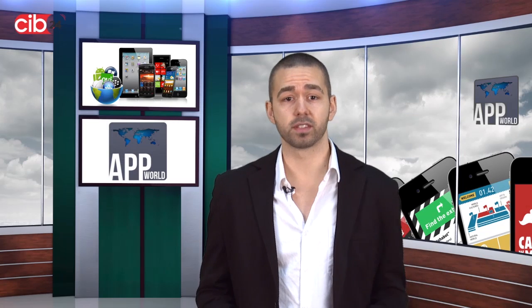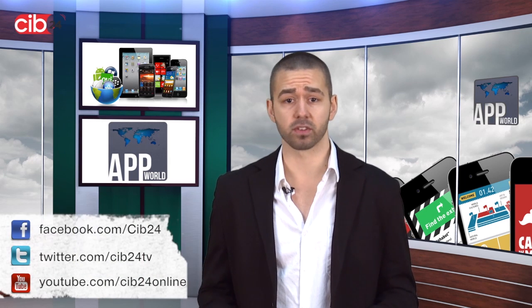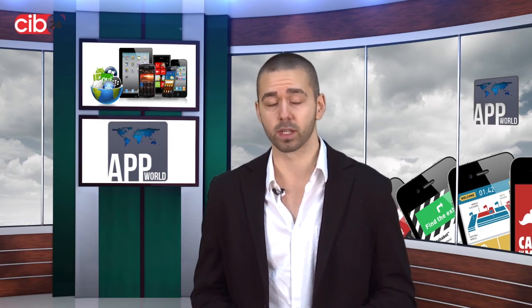That's the end of this week's App World on CIB24.com. I'm your host Davy J. Gibson. Stay up to date for the latest apps by liking us on Facebook, following us on Twitter, and subscribing to our YouTube channel below. I'll see you guys next week.